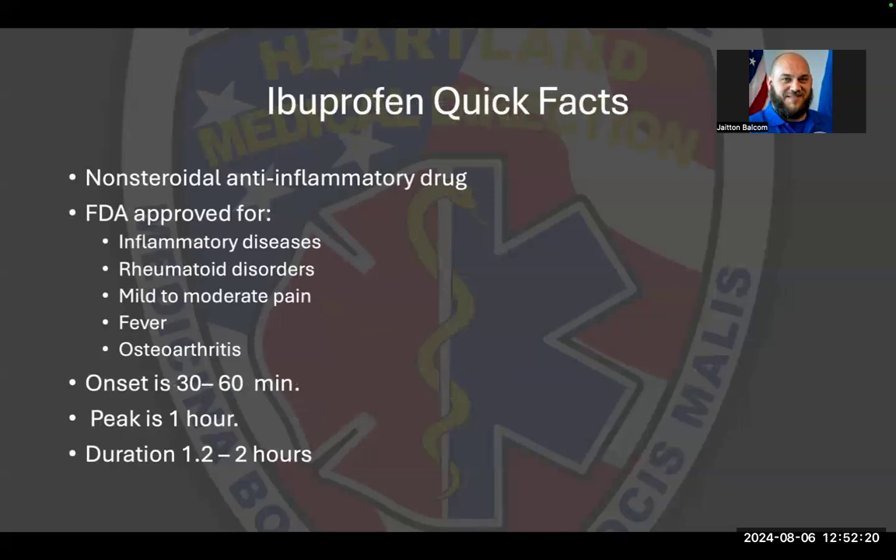Ibuprofen is a non-steroidal drug. It's FDA approved for inflammatory diseases, rheumatoid disorders, mild to moderate pain, fever, and osteoarthritis. It takes about 30 to 60 minutes to kick in, with peak effect around an hour, and lasts about one to two hours.